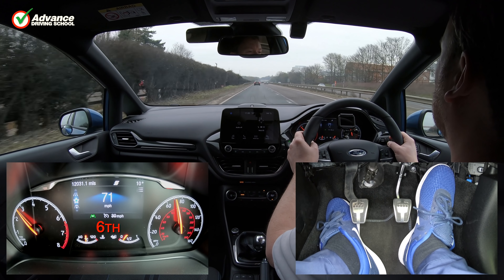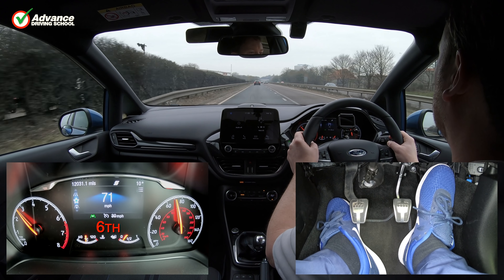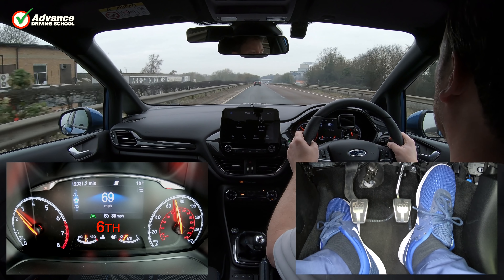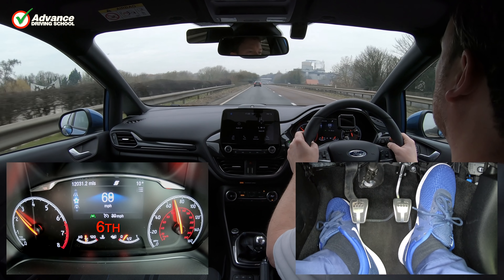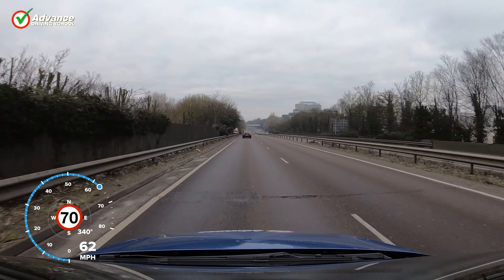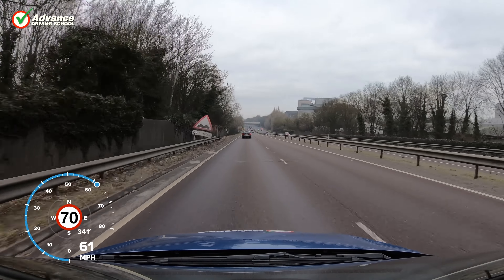Another situation where we might need extra power is when overtaking, as we would need to accelerate quickly past the slower vehicle. To do this we would select a lower gear that would give extra power, and ideally complete the manoeuvre without further gear changes.